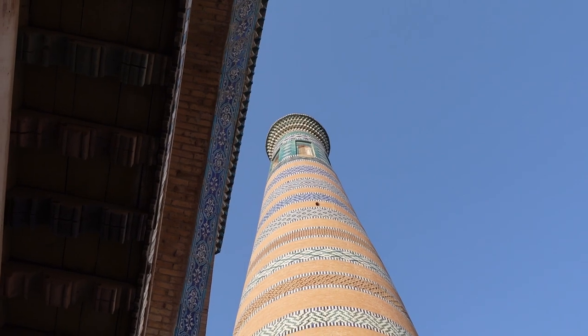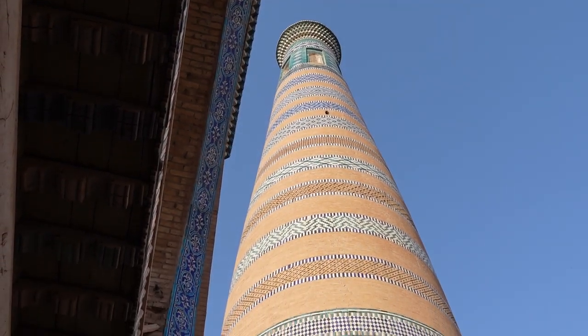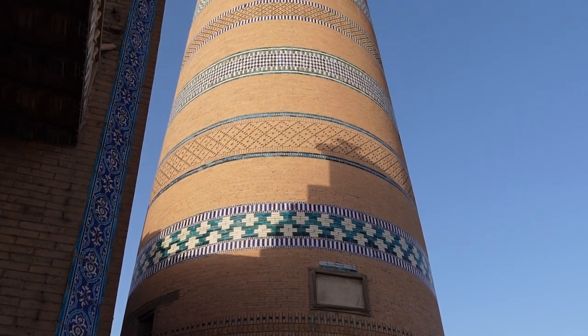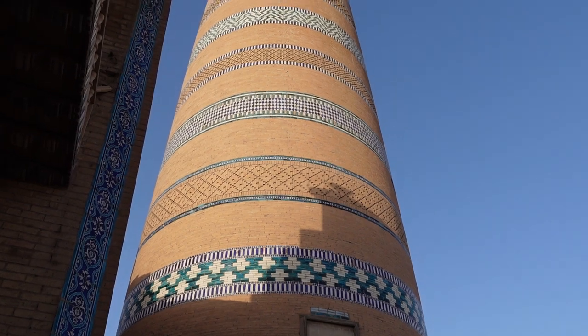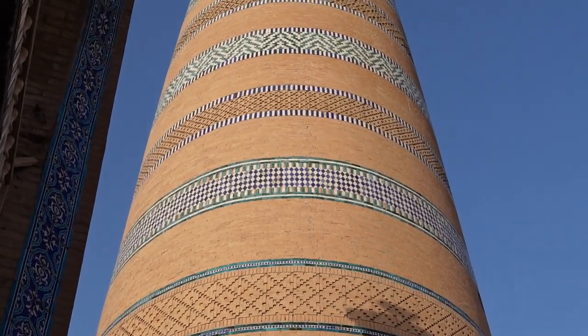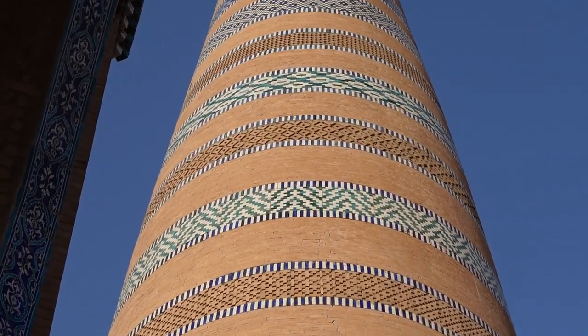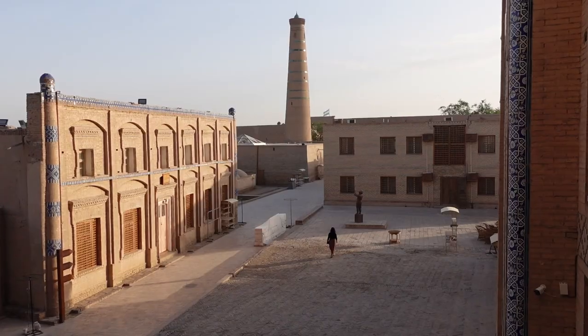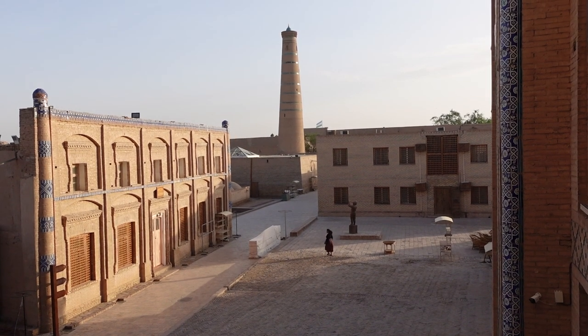This tower in front of me is called the Islam Khoja Minaret. It is the tallest minaret in all of Khiva and it's very beautiful for two reasons. Unlike the Kalta Minor, this is less green — it is more sepia-toned, so you'll find a lot of brown, and contrastingly there are concentric circles of turquoise blue and indigo blue which make the whole appearance look so different. The minaret itself has a viewing spot on top where you can climb and see all of Ichan Kala as well as parts of modern Khiva.